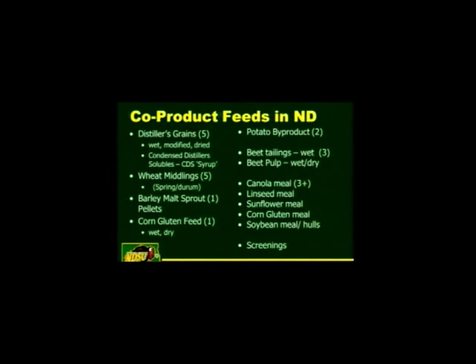The next slide really shows how many different co-product sources are out there: distillers grains processing plants, wheat mid plants, barley malt sprout, a wet corn milling plant in the state, potato byproducts, beet tailings, and beet pulp. Beet pulp is a great feed — just remember you're hauling a lot of water when you use it. Even when you factor that in, it's still reasonably priced when corn is $200-plus a ton.